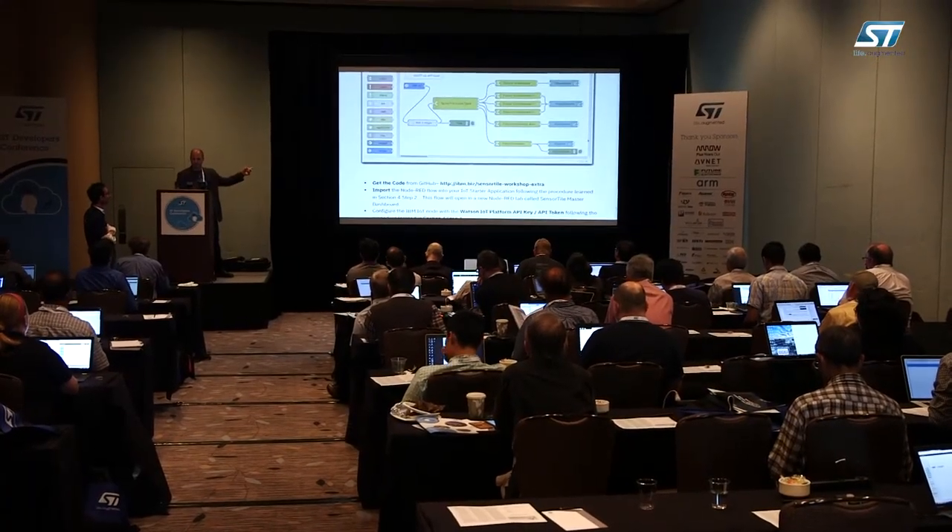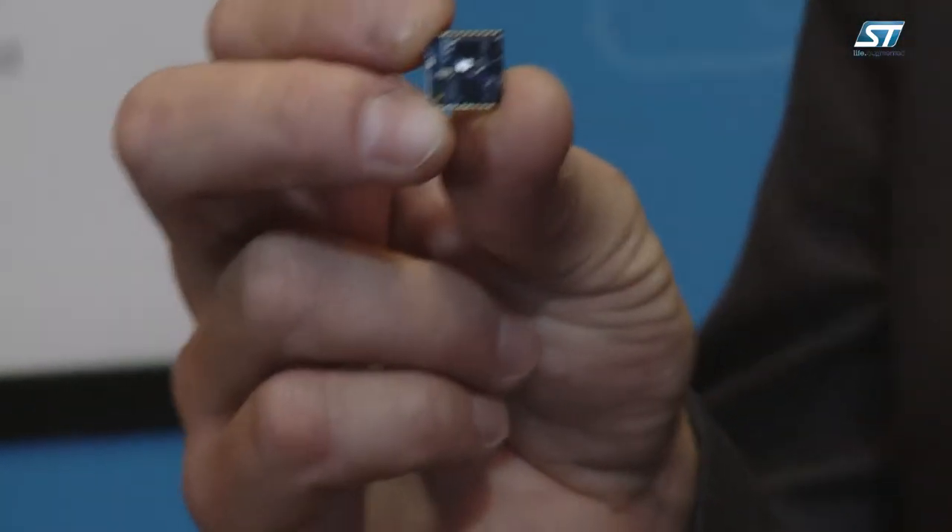This morning we shared with developers how to program the STMicroelectronics sensor tile, and we sent data up to the IBM Watson IoT platform. We ingested data into Bluemix and we built some really innovative applications.